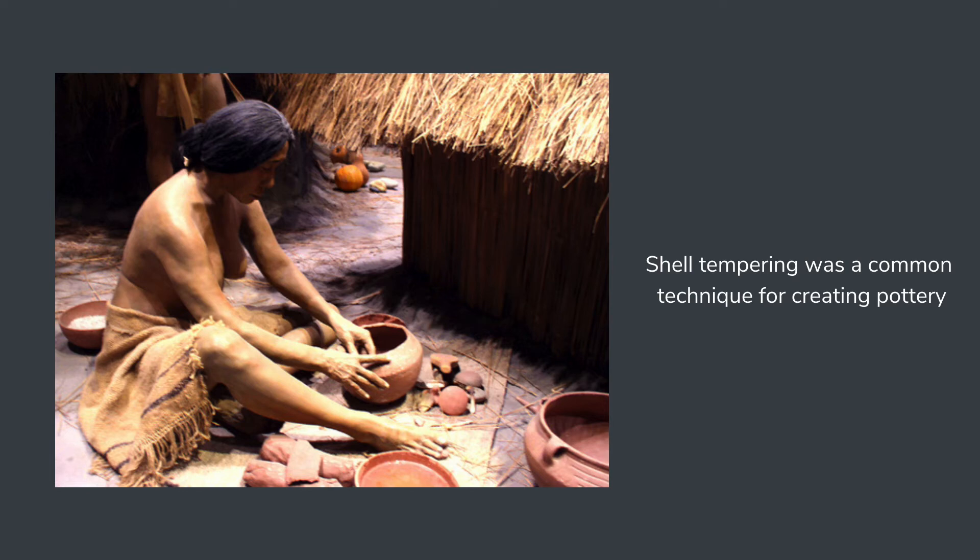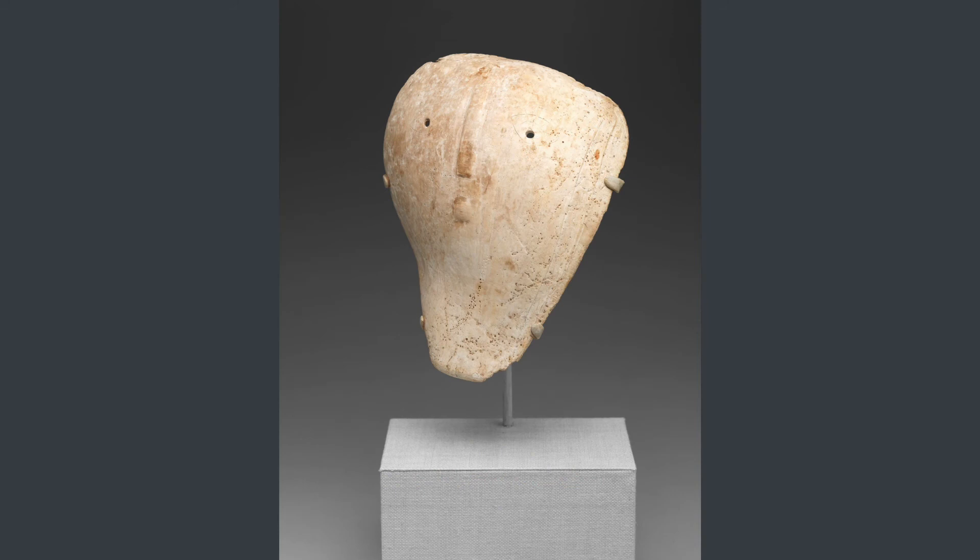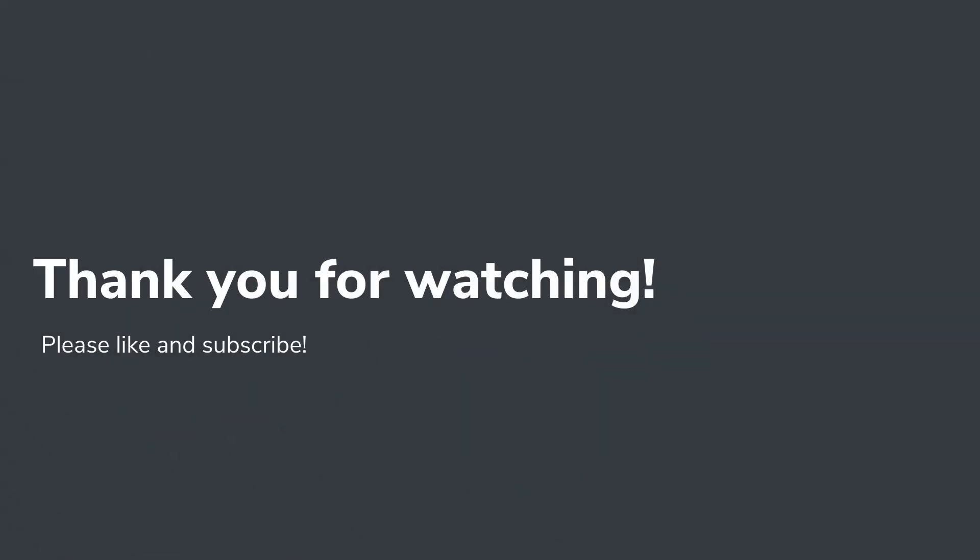According to the archaeological records, this mask was made during the height of the culture. Objects like the Mississippian mask are invaluable to art historians because although they seem simple, they contain a wealth of knowledge upon the cultures that made them.